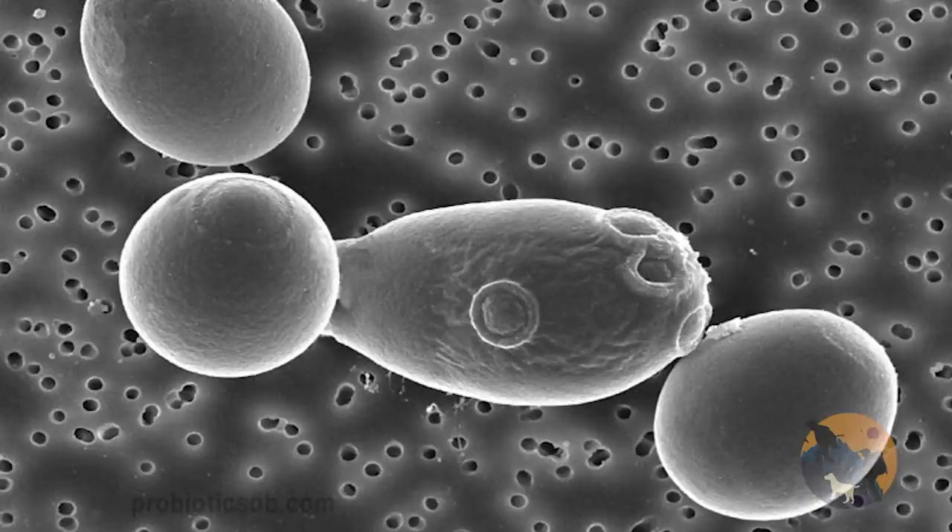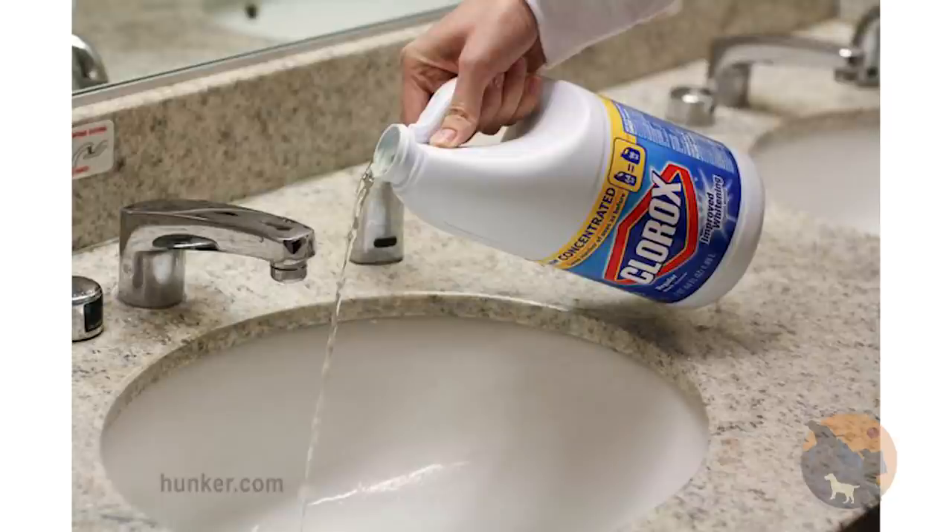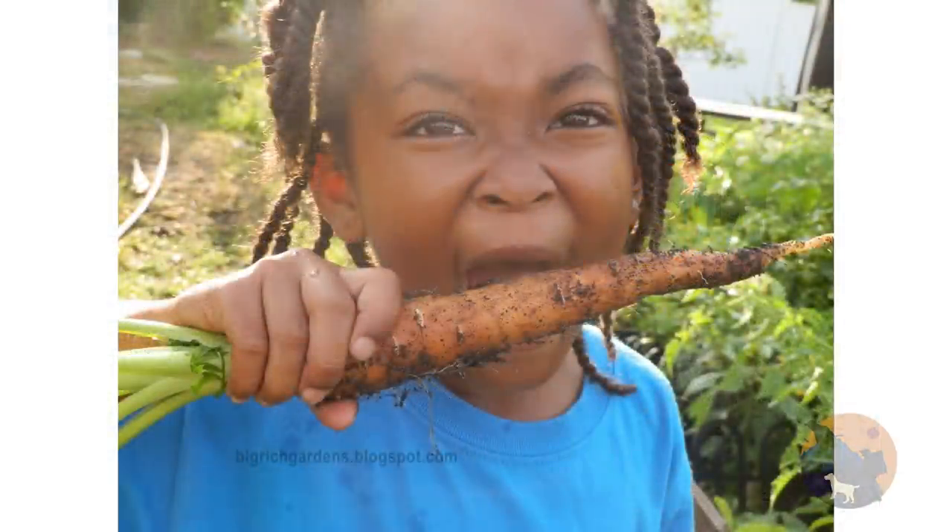We also have soil-based organisms, SBOs, sometimes referred to as spore-forming probiotics. These are probiotics commonly not found in animals, but in the soil. As an example, before humans were obsessed with killing all microorganisms with germophobia, if we ate a carrot from the ground, it probably had some microorganisms on it.